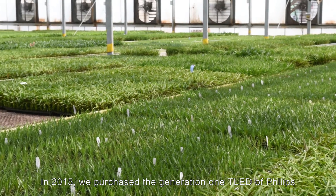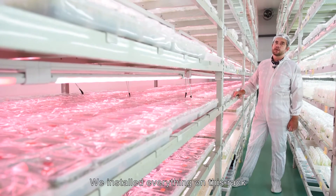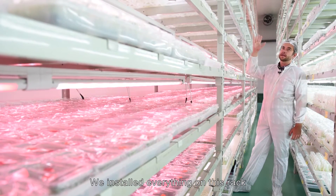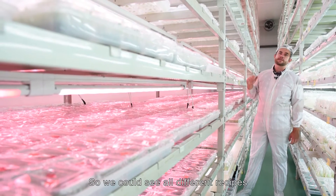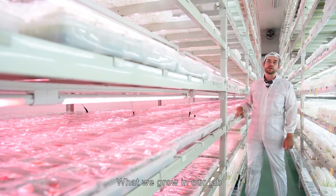In 2015 we purchased a generation 1 T-Lab from Philips. We installed everything on this rack so we could see all the different recipes — what is important according to the different plants we grow in our lab.